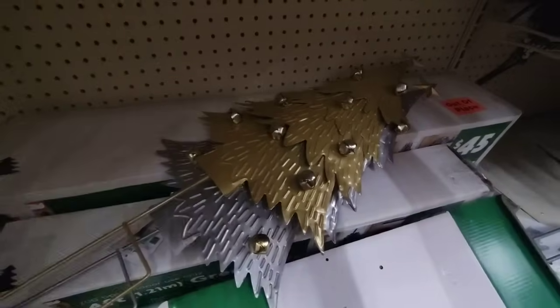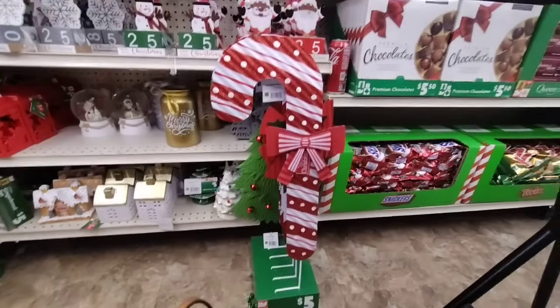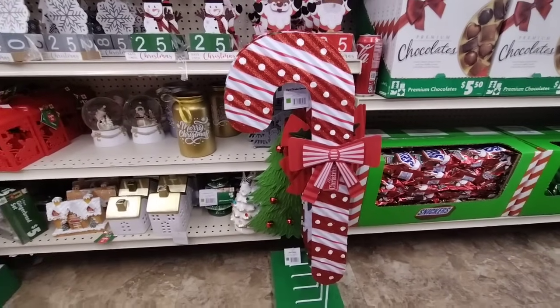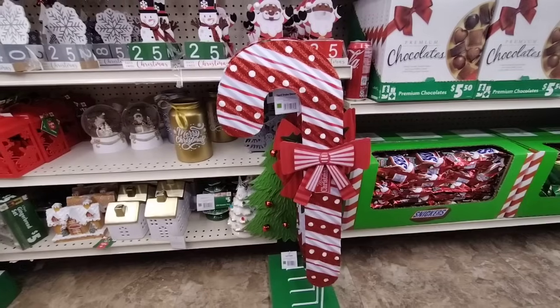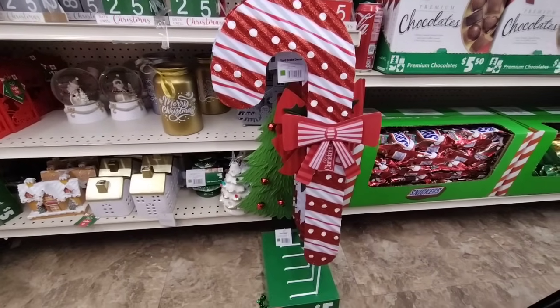But I do like those outdoor stakes — I think those are nice. They also have more of the yard stakes, and this is the candy cane. I think the candy cane is my favorite. It has the red and the white and the peppermint, and it is $5.